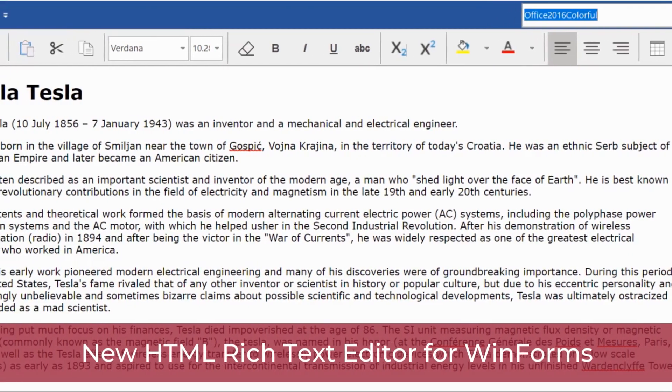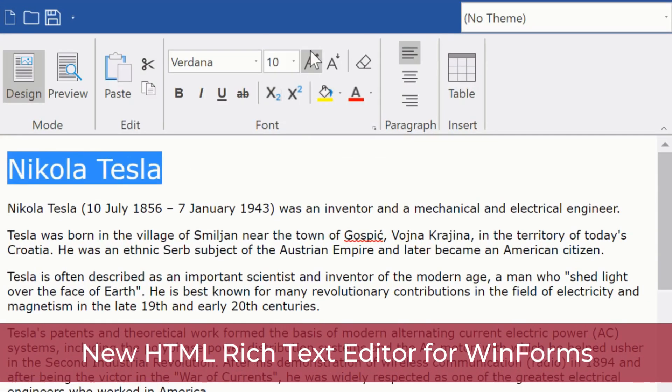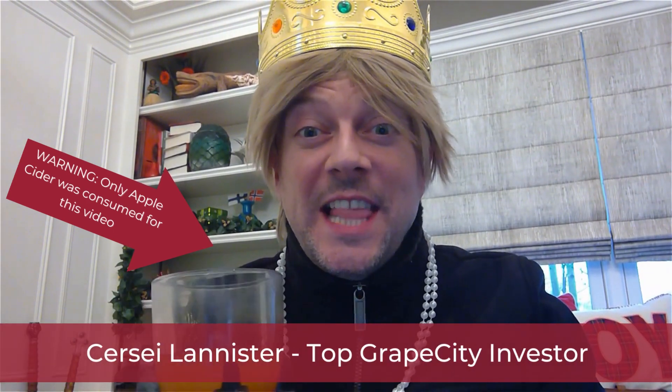We have created a brand new WinForms rich HTML text editor from scratch over WebView 2. The control has a built-in ribbon toolbar that makes editing documents very easy with formatting, styling tools, images, and more. Now I can put pictures into the letters for my enemies!